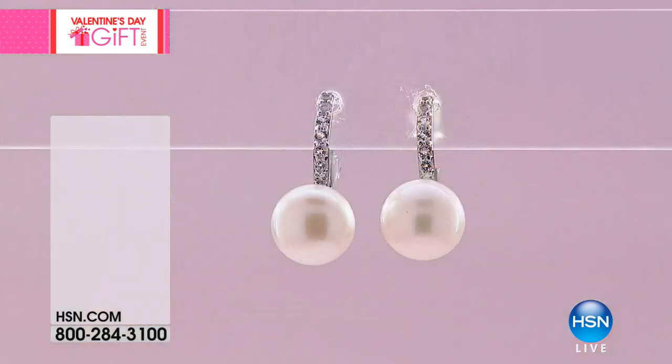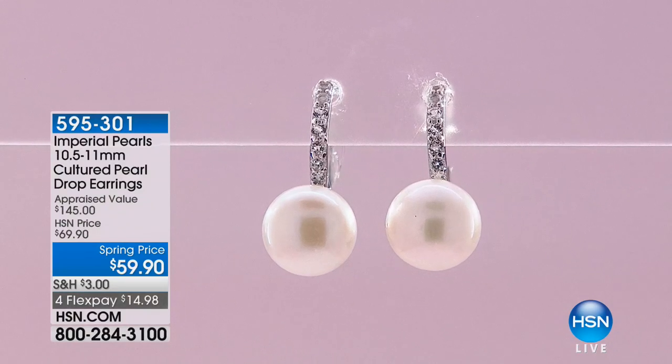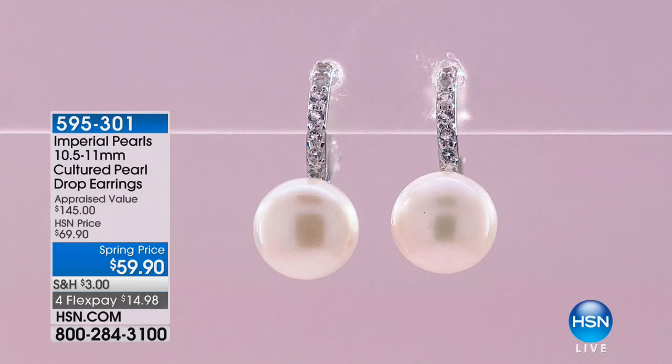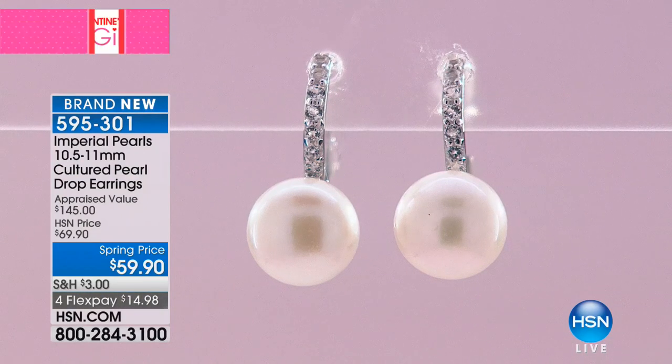We're going to move into the earrings, which will be perfect to go back with this strand. Josh, you have really outdone yourself this visit. We've had some really beautiful earrings, and a lot of them have been incredibly popular. Our first pair of studs sold out. How many are left in our other studs? I think there's only about 75 left — the big ones.